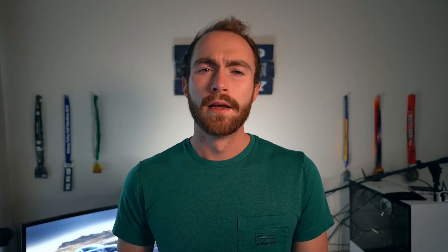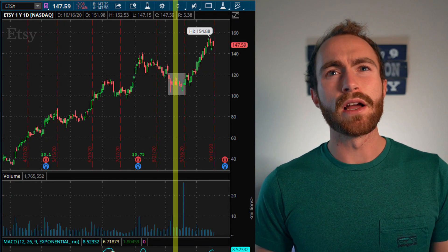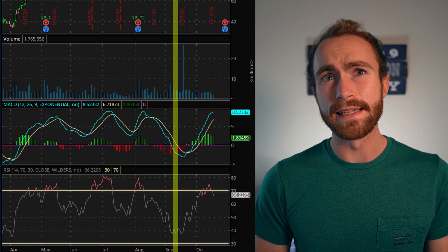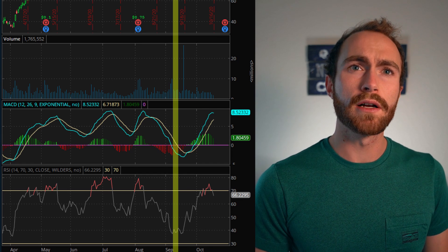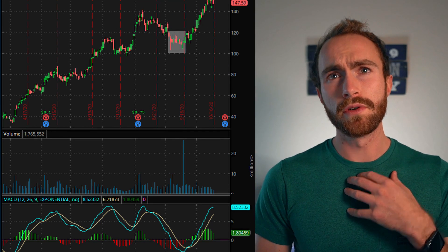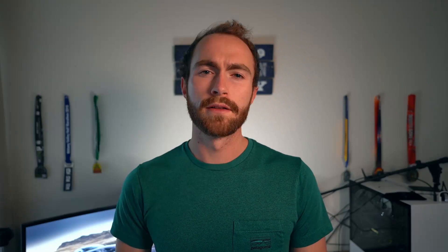Let's quickly look at Etsy. I bought Etsy on 9-8 for $114 a share, where once again the RSI was around 40. But as you can see on the MACD, it looked like a downtrend was going on. Buying when the stock is going down is what I like to do rather than when it goes up. This was much more of a downtrend than Pinterest, though.